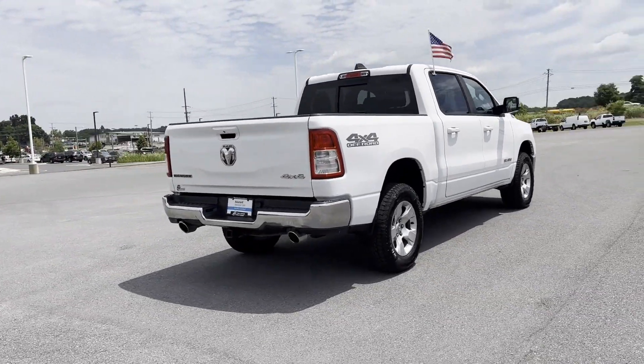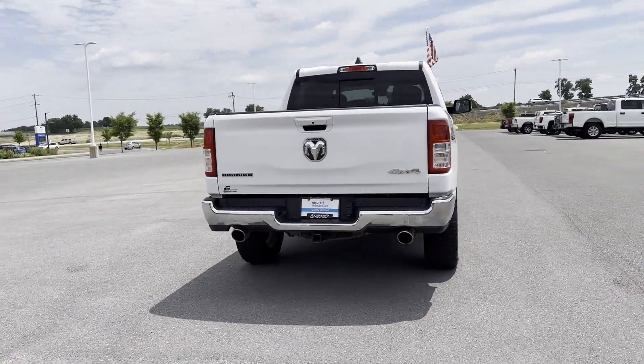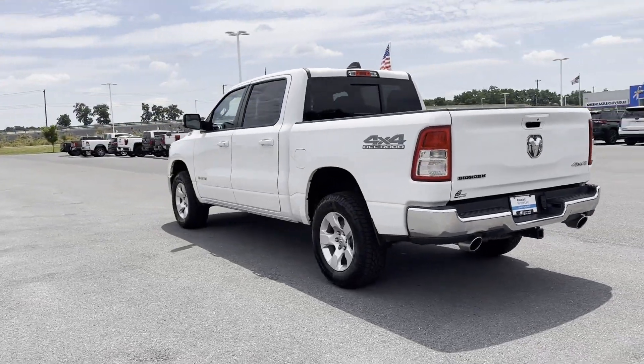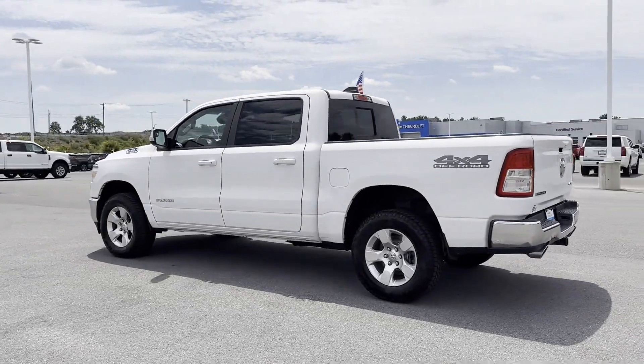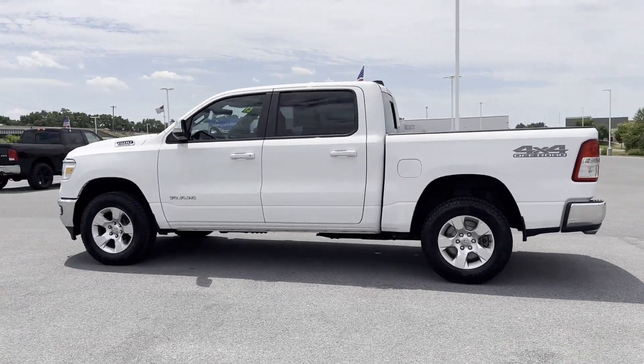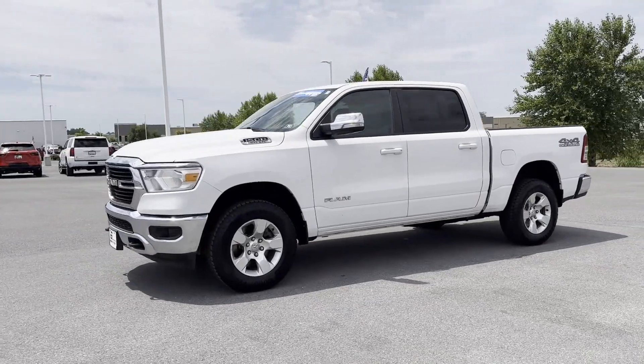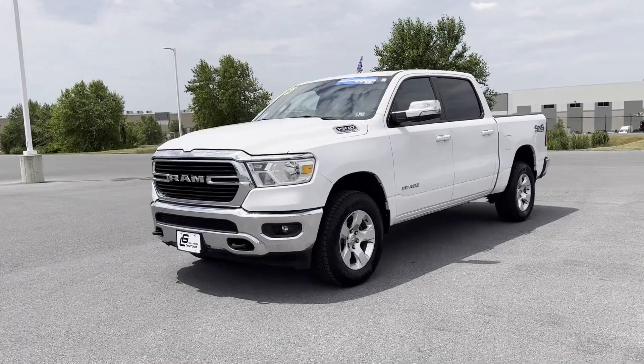It's equipped with many extra conveniences right at your fingertips, including backup camera, Bluetooth, brake assist, keyless entry, steering wheel audio controls, aluminum wheels, leather wrapped steering wheel, passenger side airbag sensor, and adjustable steering wheel.